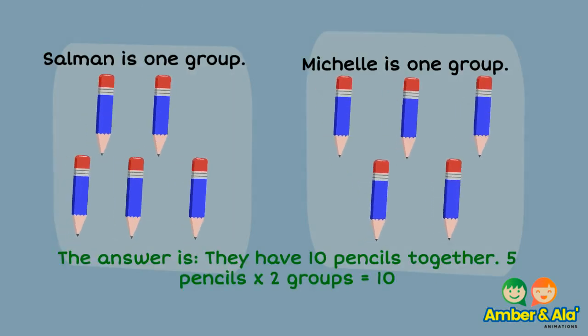The answer is they have ten pencils together. Five pencils times two groups equals ten.